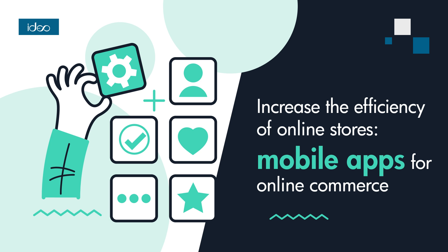Better personalization. Thanks to apps, the store can collect data on user behavior and preferences, which allows for more thoughtful personalization of offers and more effective marketing communications.